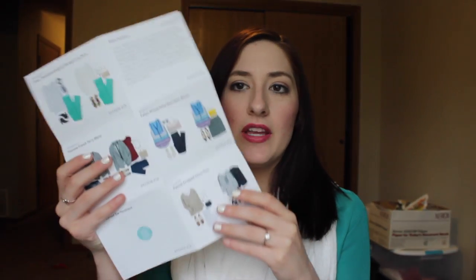They send you five items to try out. When you buy those items, that $20 stylist fee either goes towards your purchase or you lose it if you don't order anything. You can get 25% off if you keep everything in your box. They also send a styling guide so you can see different ways to wear the pieces, and they tell you the prices of everything.